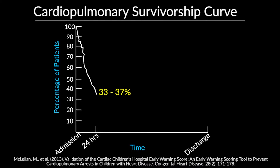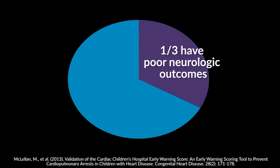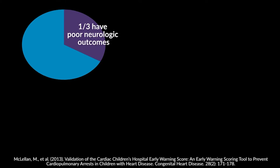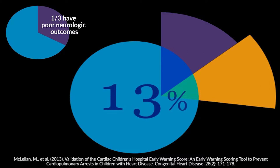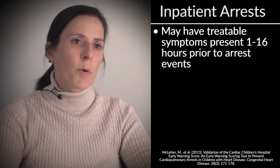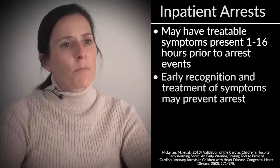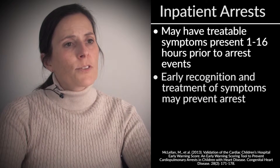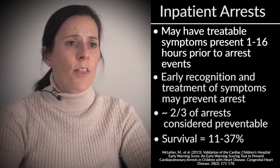33 to 37% of children have 24-hour survival rates following an arrest. 25 to 33% of children will survive to discharge. Of those who survive, a third have poor neurologic outcomes. Although the majority of arrests occur on intensive care units, 14% may still occur on inpatient wards, and 13% can occur in emergency departments. Hospitalized pediatric patients may have treatable symptoms present 1 to 16 hours prior to arrest events. Early recognition and treatment of these symptoms may prevent most arrests. Research has shown that almost two-thirds of arrests are considered preventable, and survival is only 11 to 37%.